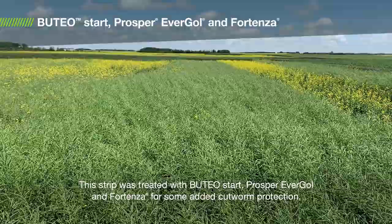This strip was treated with Uteo Start, Prosper Evergol and Fortenza for some added cutworm protection.